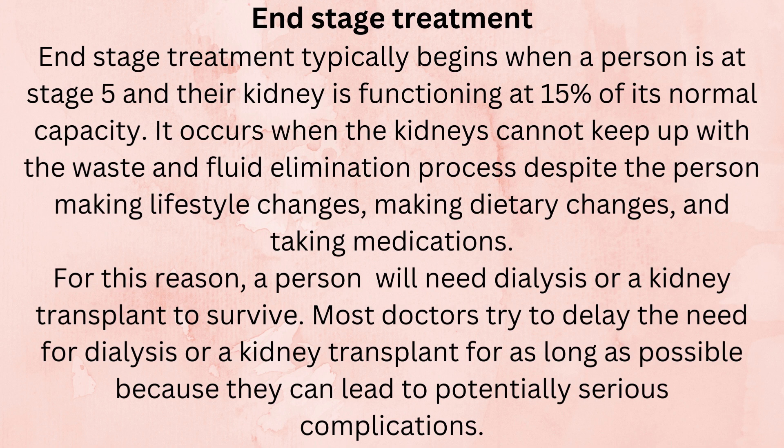End-stage treatment typically begins when a person is at stage 5 and their kidney is functioning at 15% of its normal capacity. It occurs when the kidneys cannot keep up with the waste and fluid elimination process despite the person making lifestyle changes, dietary changes, and taking medications. For this reason, a person will need dialysis or a kidney transplant to survive.